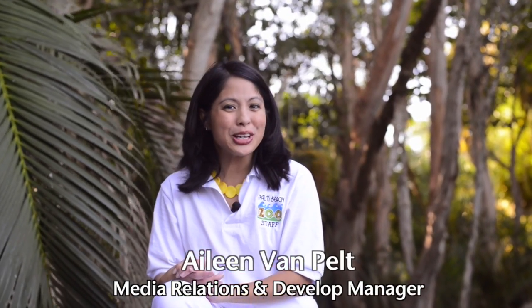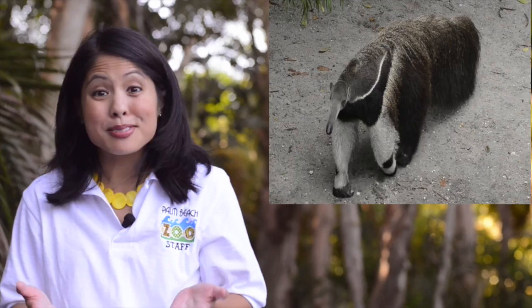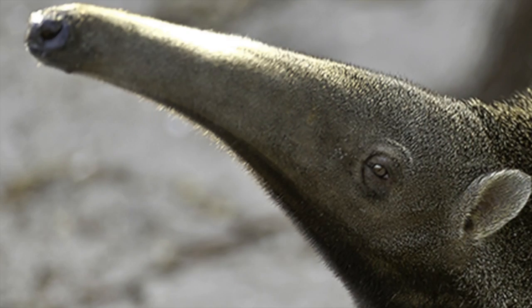Hi, I'm Aileen Van Pelt, Media Relations and Development Manager here at the Palm Beach Zoo. Today we're talking about giant anteaters. When it comes to giant anteaters, there's a lot we know and a lot we assume. Take, for instance, their giant nose. We assume that because their nose is so big, they use their keen sense of smell to find their food. But in this case, looks can be deceiving. So we here at the Palm Beach Zoo are trying to unravel the mystery of the giant anteater — how is it that they actually find their food? Is it primarily their keen sense of smell, or do they use, like other animals, their memory?